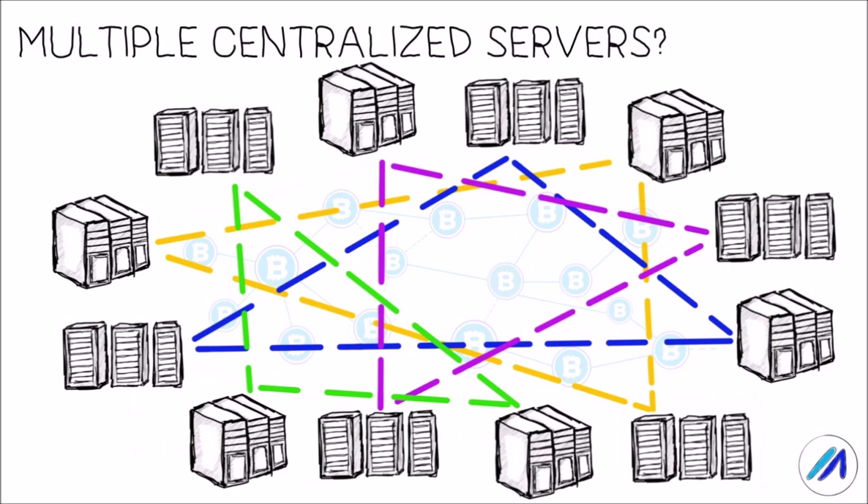Would having multiple such centralized networks solve this? To an extent, yes. Having multiple networks does provide redundancy in case any one particular network is attacked or if any one network chooses to censor a particular miner. However, a handful of such networks are still vulnerable, just as a blockchain with 20 to 30 nodes. On the other hand, it would be virtually impossible for any miner or node operator to have contractual relationships with more than three such networks. So while this does look like a step in the right direction, it is not a complete solution.